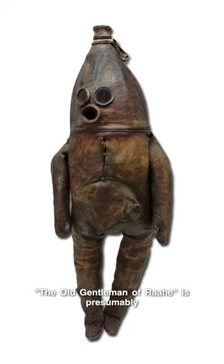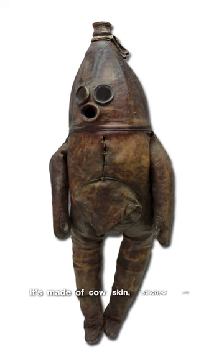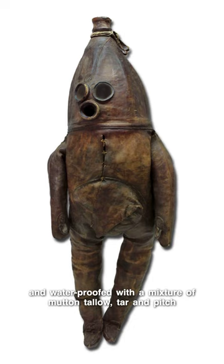The Old Gentleman of Rahe is presumably the oldest diving suit known to be built. It's made of cowskin, stitched with pitch thread and water-proofed with a mixture of mutton tallow, tar and pitch.